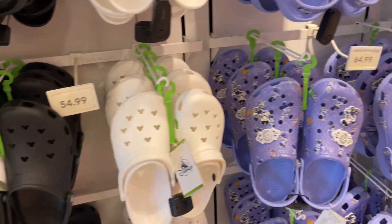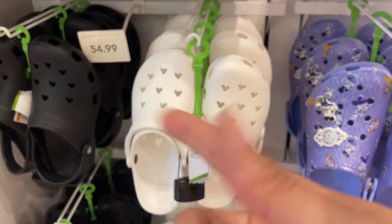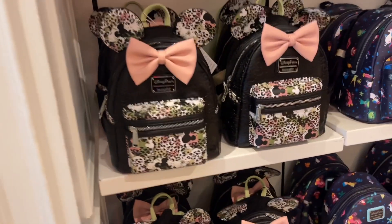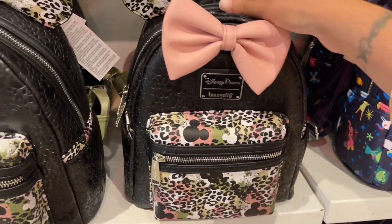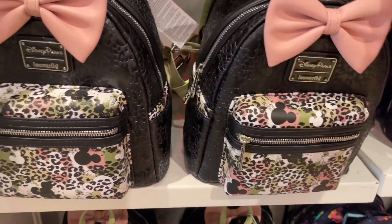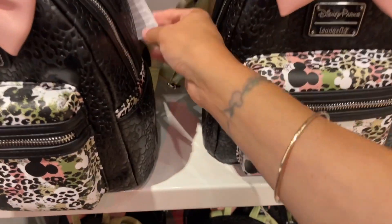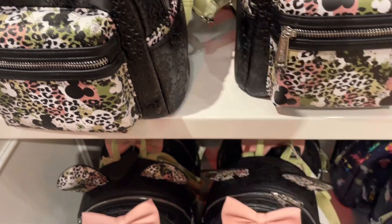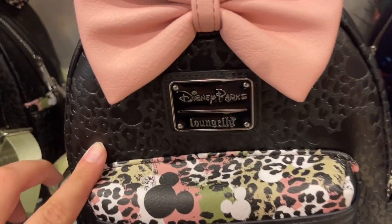Obviously, Crocs! $64 for these because they have little gems on them, and then the plain ones are $54. Oh, this one — I've never seen this one. Look at how cute this bag is, Brie Brie! It's really pretty. I love the olive and pink together — it's just beautiful. $78, and the prints are Mickey.